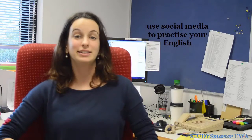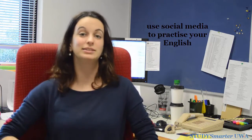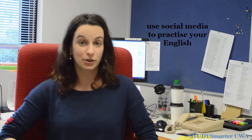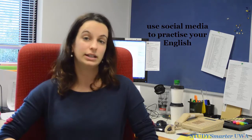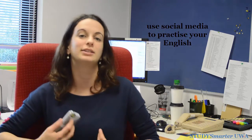Social media is a fantastic way to get involved and practice your English language skills because it's digital and it's always with you. Join some Facebook groups within your faculties. You can follow people on Twitter and be part of the conversation and practice your skills.